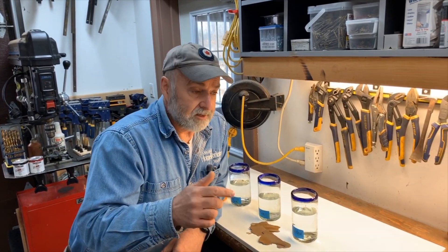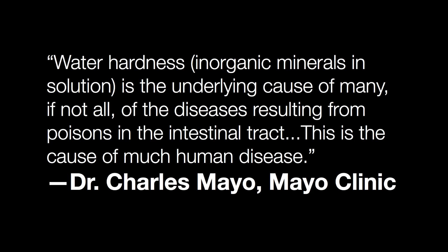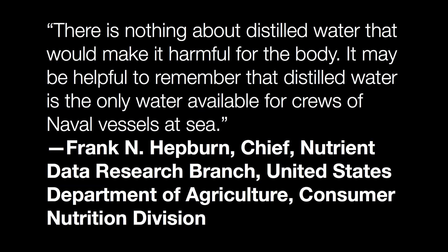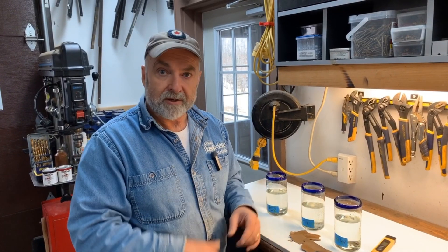I'm not the only one who thinks this — I'm not just making this up. Prominent people throughout history are on record approving of distilled water for drinking, and I want to share a couple of examples of that. If you have any questions about drinking distilled water or home distillers, we've got a fair amount of experience with this, so just drop me an email and I'll be happy to help you out.